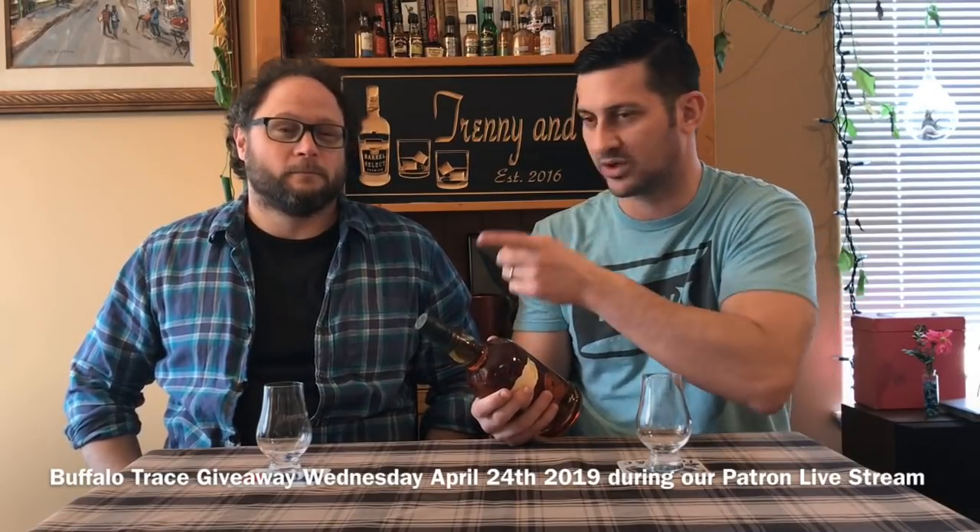We picked up a couple of bottles — one we're giving away to our patrons, so this is a good time to plug our Patreon. We have several tiers: one dollar, five dollar, ten dollar, and forty dollar. The forty dollar tier is where we send samples of whatever we're reviewing in upcoming videos so people can drink along with us — basically a monthly dram club.